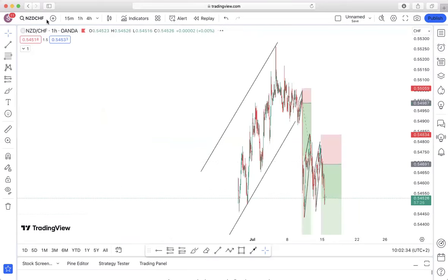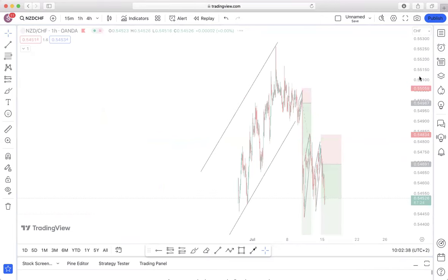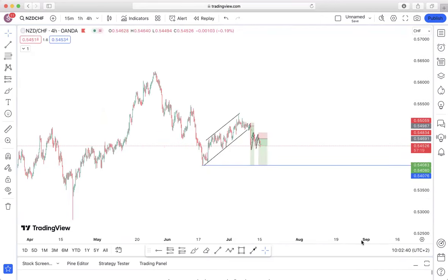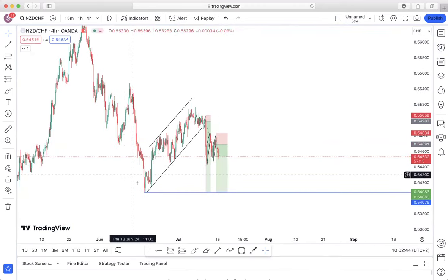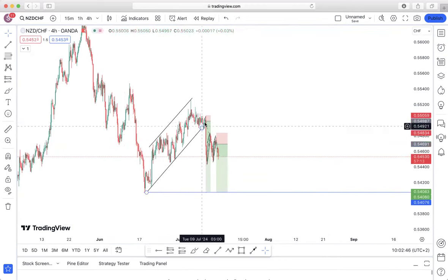The second pair we've been focusing on is New Zealand Dollar over Swiss Franc. Looking at the higher time frame, we can see the impulsive movement. There is corrective structure forming with a breakout, and we are anticipating for price to continue to drop all the way to the downside.